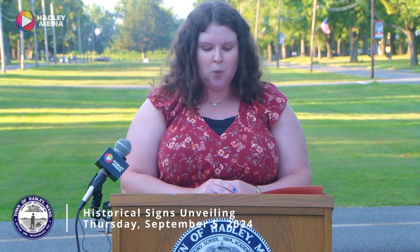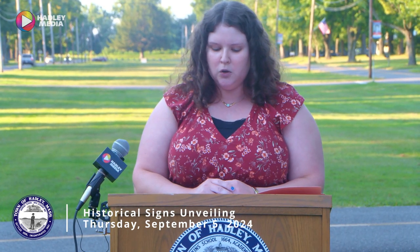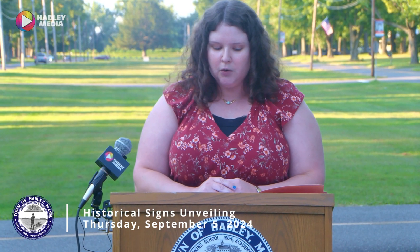We wanted to tell the story of all of Hadley's history, so our ideas evolved into three projects: four historical information signs, an update to the West Street walking tour first published in 1987 with a second edition in 2012, and an audio driving tour. I am incredibly grateful to Historical Commission members past and present for their research and work on these projects.